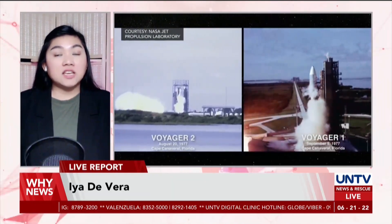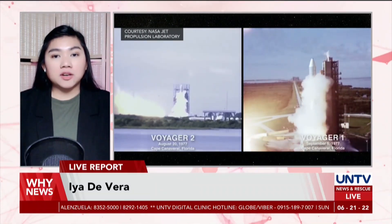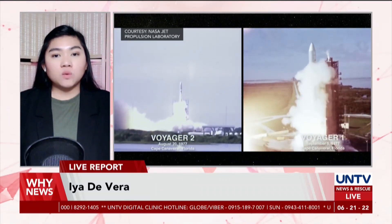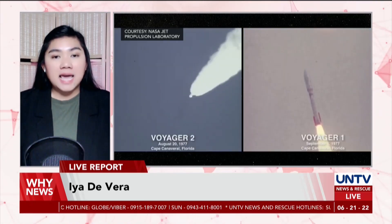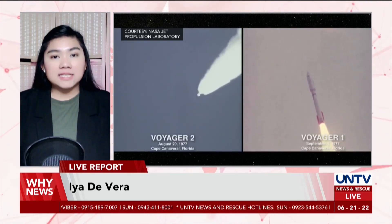The plutonium-powered batteries of Voyager 1 and 2 are depleting each year, and limiting their battery life is required if NASA wants to see the space probes reach their 50th year in space after launching way back in 1977.